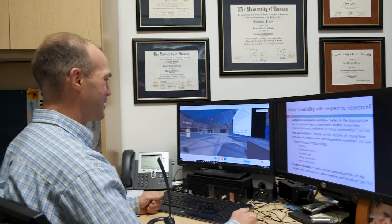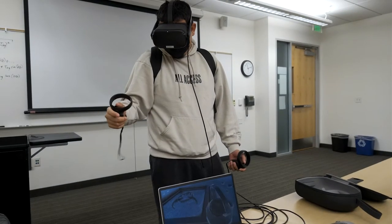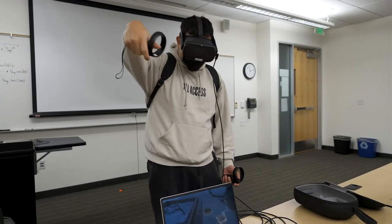Along with the wow factor, he's finding it gives students a chance to see firsthand some of the challenges that come with the technology — things like taking notes being a lot harder. It's an experience they're applying as they test their own projects.